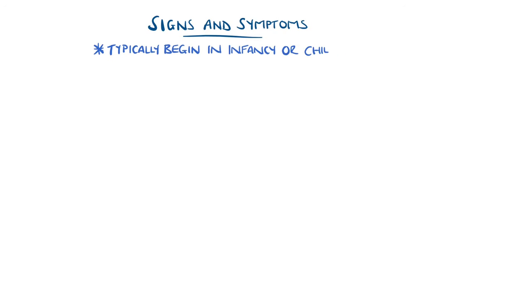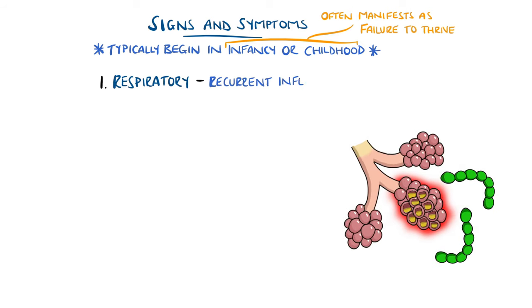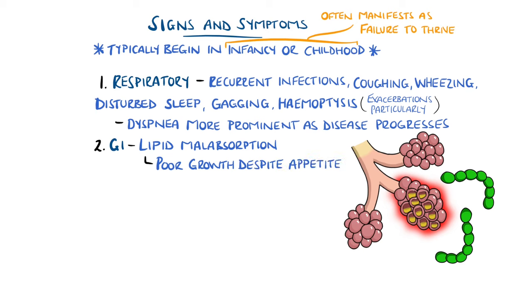Symptoms typically begin in infancy or childhood, manifesting often as a failure to thrive. Respiratory symptoms can include recurrent respiratory tract infections with coughing and wheezing being common features, as well as disturbed sleep and gagging often related to the cough. During exacerbations, haemoptysis is more common, and as the disease progresses, shortness of breath or reduced exercise tolerance become more prominent. Pancreatic insufficiency leads to malabsorption of nutrients, particularly fats, resulting in poor growth despite a good appetite, and can also cause foul-smelling stools laden with lipids that are difficult to flush, called steatorrhoea.